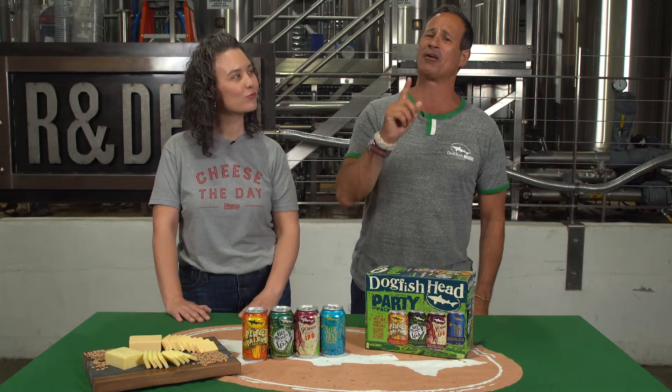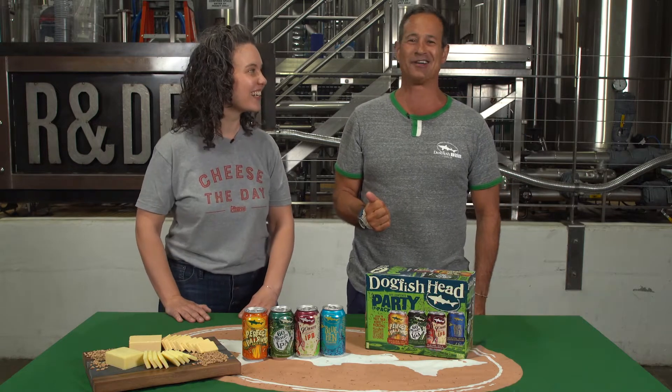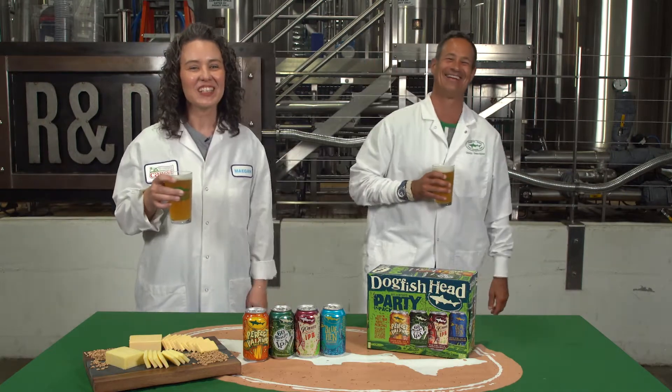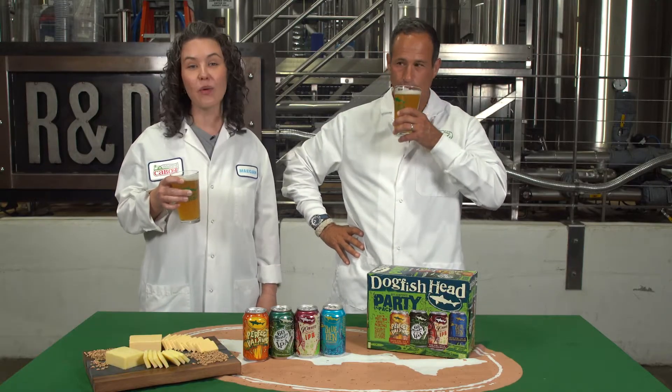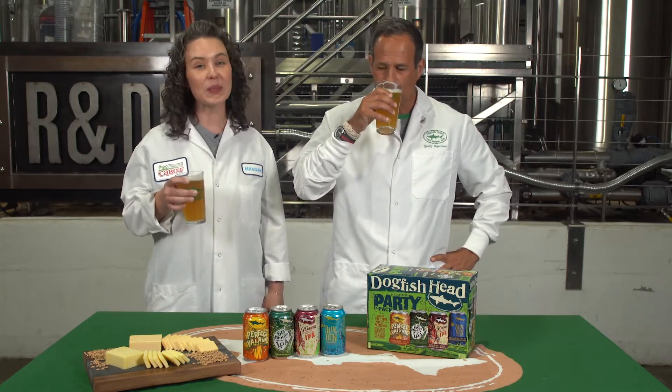Megan, can you talk about Cabot's components that went into this beer? Because to do it right, we're gonna have to science the shit out of this. So there are two components of cheese making that have been incorporated here by your team to create the Perfect Pairing Pale Ale. One of them is modified whey, which is a natural output of the cheese making process. We take the whey, filter and dry it to then be packaged and used as a culinary ingredient.